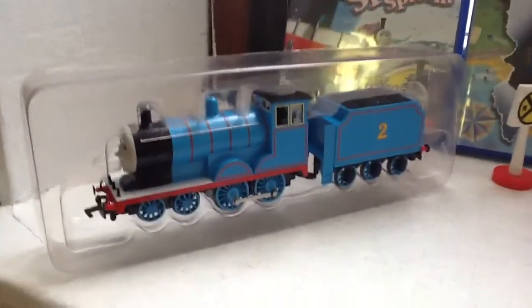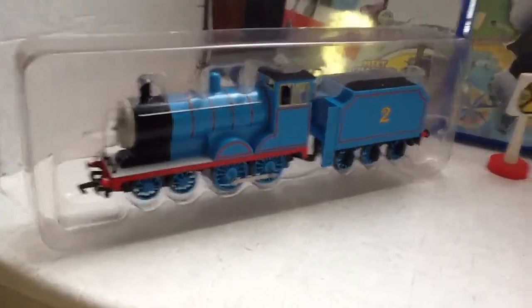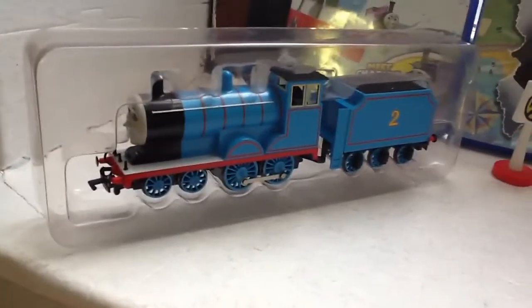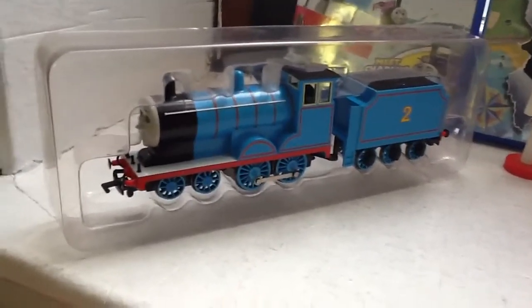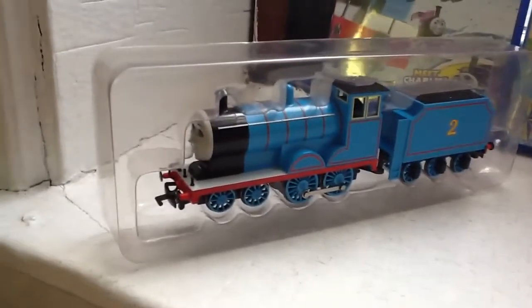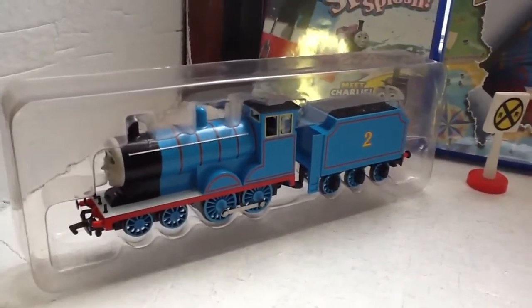I haven't shown this to you yet — I have a Bachmann Edward. I haven't made a video of him running, but I have been running him. I will be making a review of him and a running video, so look out for that.